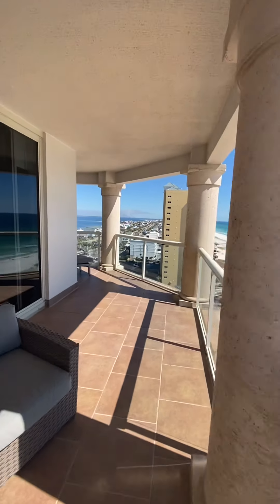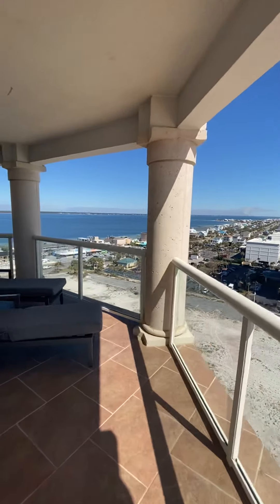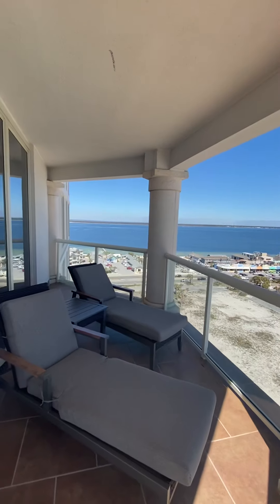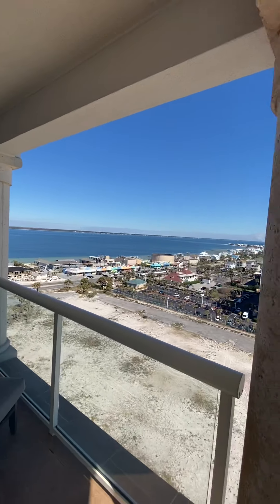Making our way back around the wraparound balcony. You can see the bay behind you here.